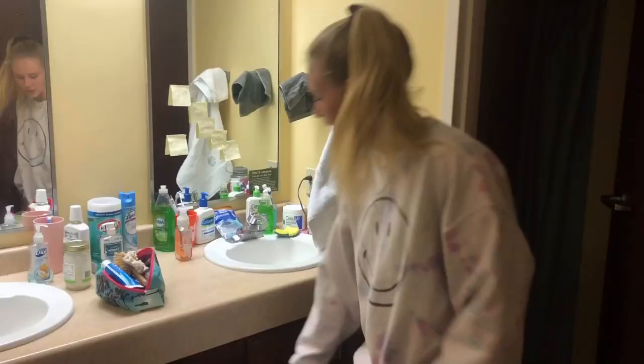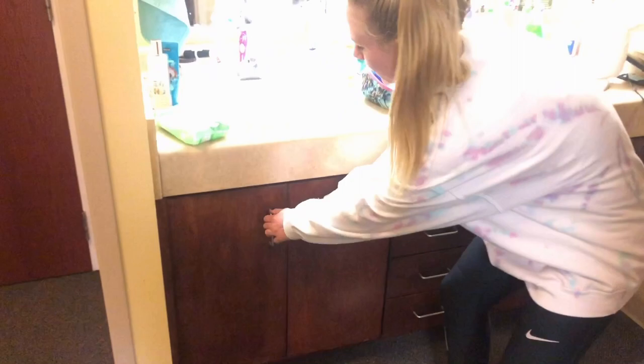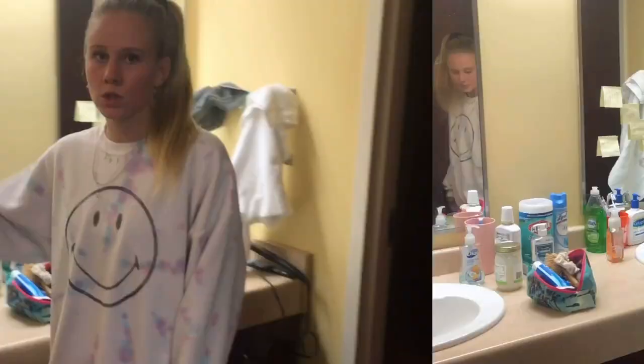There's four drawers — four suite mates, four drawers, it makes sense. We also have nice storage underneath the sink, so if you have some extra stuff you don't want to clutter up your counter, put it under there. It's a good option. Two hooks for the towels, one and one. I usually have my towel here, but I just did laundry so it's not there right now.